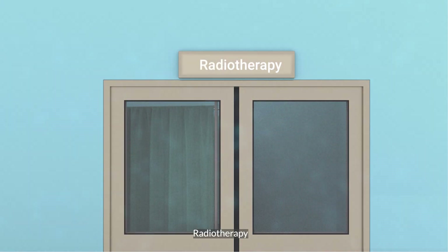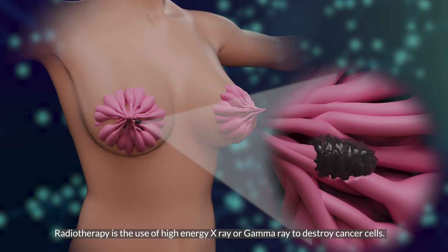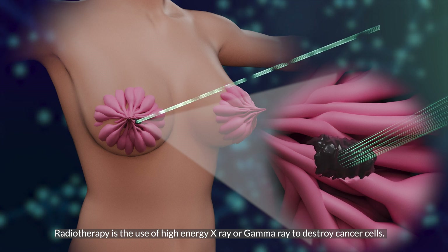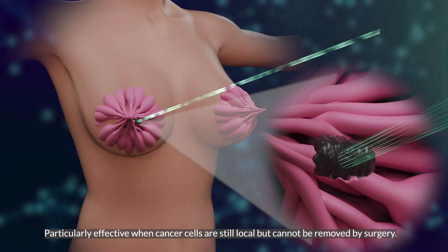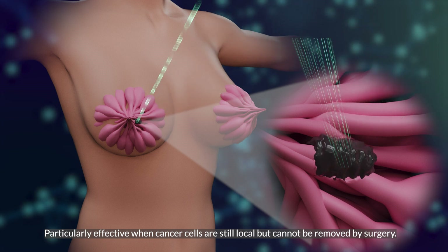Radiotherapy is the use of high-energy X-rays or gamma rays to destroy cancer cells. It is particularly effective when cancer cells are still local but cannot be removed by surgery.